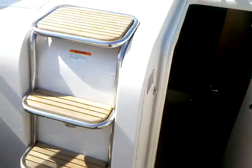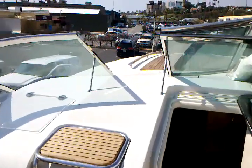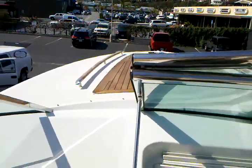Walk-through windshield to the bow with a stainless steel windshield. It also has the optional sun pads up on the bow.